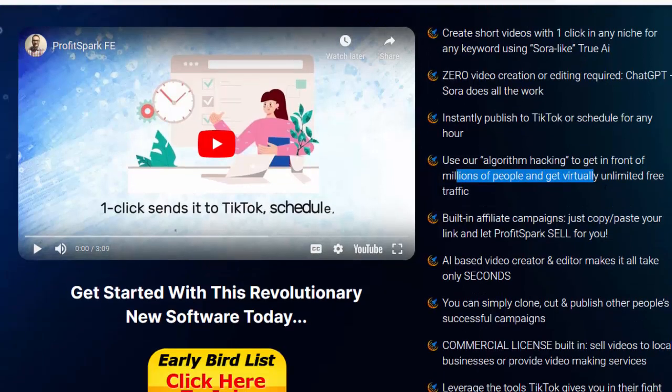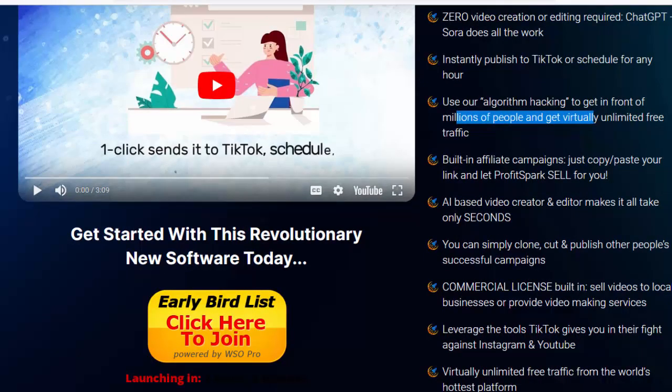Built-in affiliate campaigns — just copy, paste your link and let ProfitSpark sell for you. The AI-based video creator and editor makes it all take only seconds. You can simply clone, cut and publish other people's successful campaigns. Commercial license built-in — sell videos to local businesses or provide video-making services.